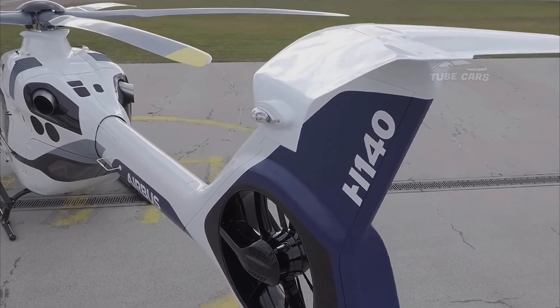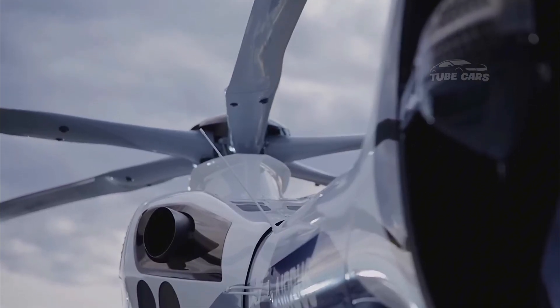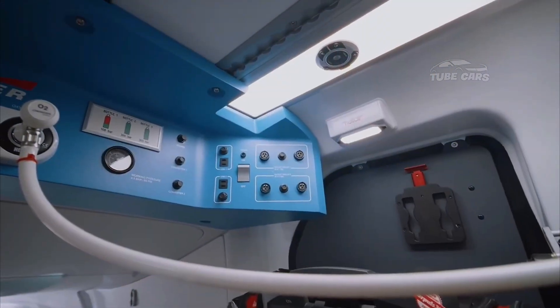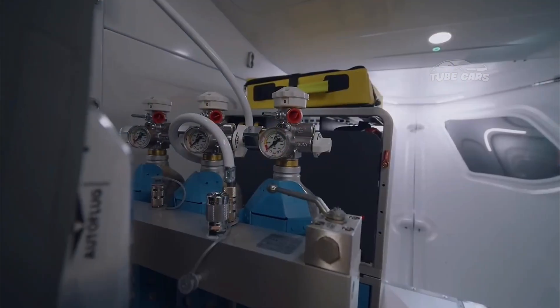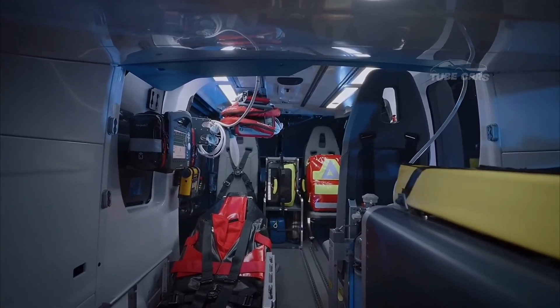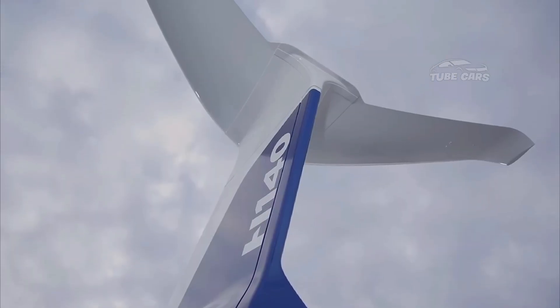To date, there is no official Airbus H-140 helicopter in the Airbus helicopter lineup. However, if Airbus were to develop an H-140, it could be envisioned as a next-generation medium-lift helicopter positioned between the H-130 and H-160 models. The conceptual aircraft would likely feature advanced aerodynamics, advanced avionics, and improved fuel efficiency, continuing Airbus's tradition of innovation in helicopter technology.